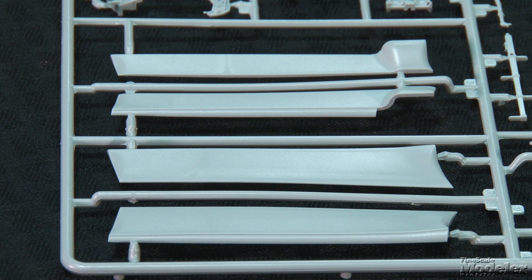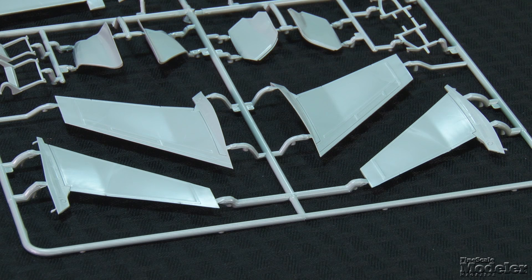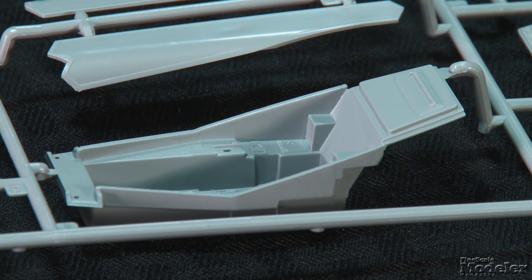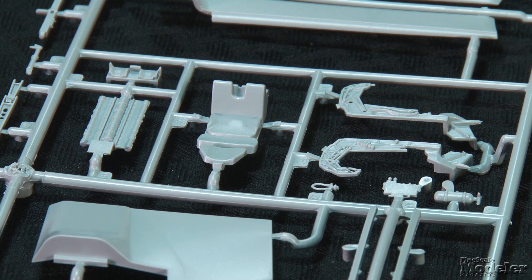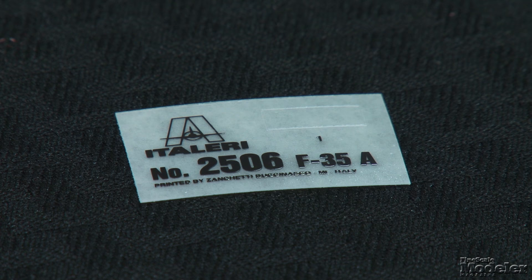The wings attach to the fuselage with a long lap joint. Separate flaps and slats feature rounded hinge surfaces, so should be poseable. The stabilators feature fine trailing edges, but the mounts will require modification for a pose other than neutral. The vertical tails have sharp leading edges and separate rudders. The cockpit tub includes detail on the consoles — the real ones are pretty simple — with separate side stick and throttle. The multi-part ejection seat does a pretty good job of replicating the Martin-Baker US-16E seat used on the Lightning II. The simple instrument panel uses a decal for the flat panel display.